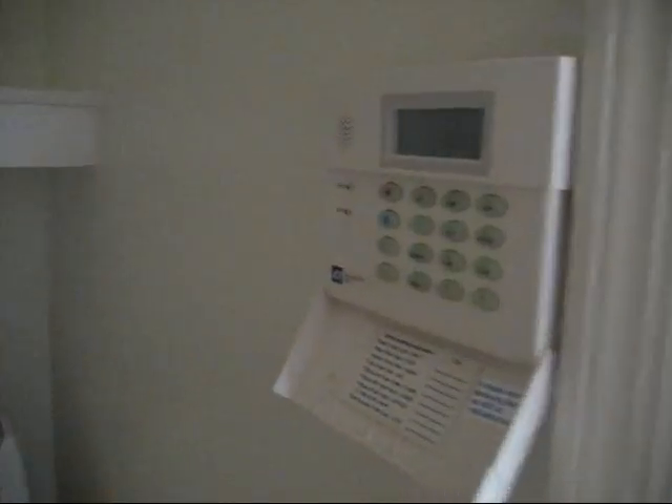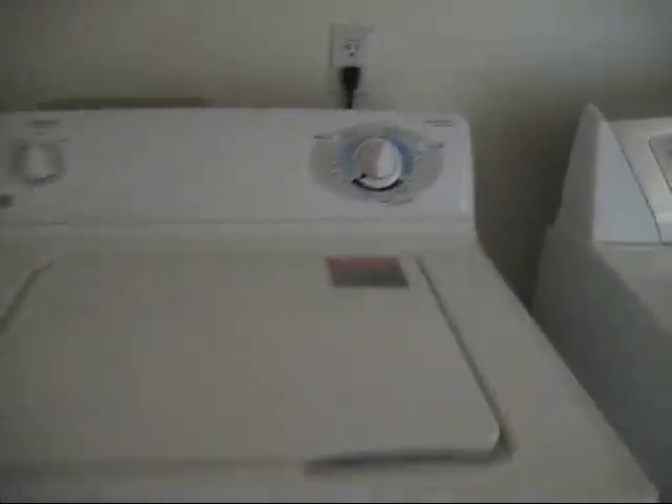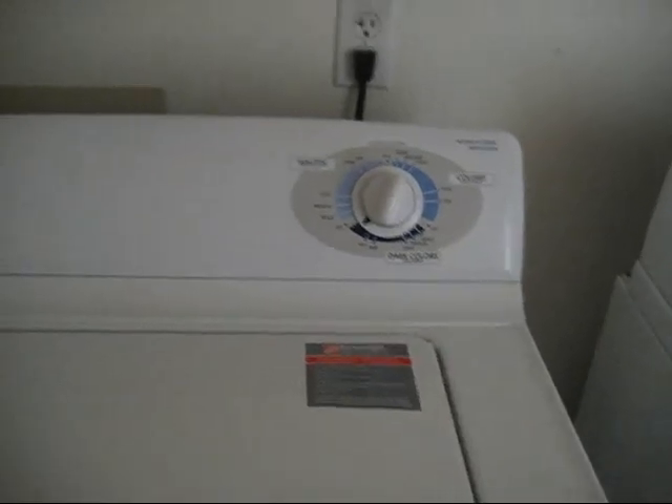The hallway closet. Apparently this place has a security system which keeps beeping. These actually look very nice — possibly brand new. There's a shelf in there.